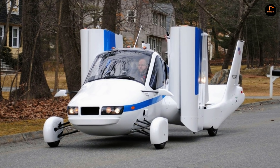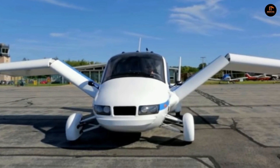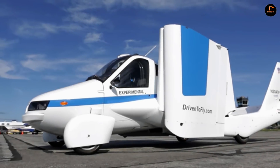For flying, the usual yoke and rudder pedals. It converts from driving to flying mode in less than a minute, but you shouldn't expect it to get you out of a traffic jam. Though it's the first vehicle certified to drive on U.S. roads and fly in U.S. skies, it can take off and land only at airfields, and you'll need a pilot's license.